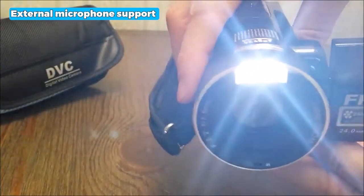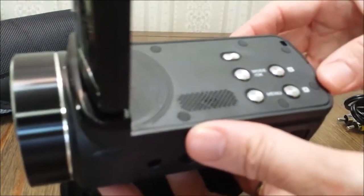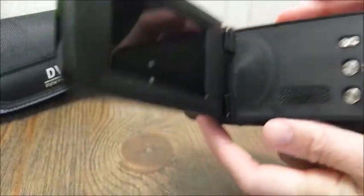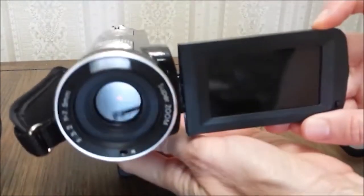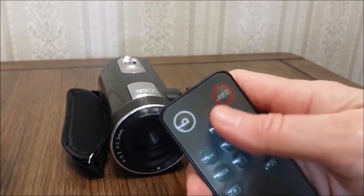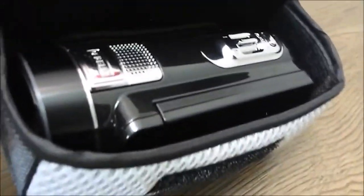The external microphone support ensures clear audio recording, and the expandable storage with an SD card of up to 128GB offers ample space for your files. Thanks to the pause and remote control features, you can pause long video shooting at any point and continue seamlessly. Unfortunately, it does not allow you to remove the camera overlay on the display, but considering its overall performance and versatility, this camcorder remains an excellent choice for capturing precious moments and creating amazing videos.